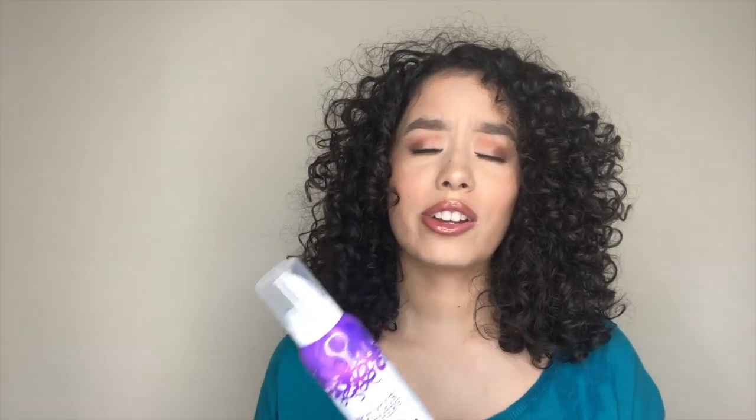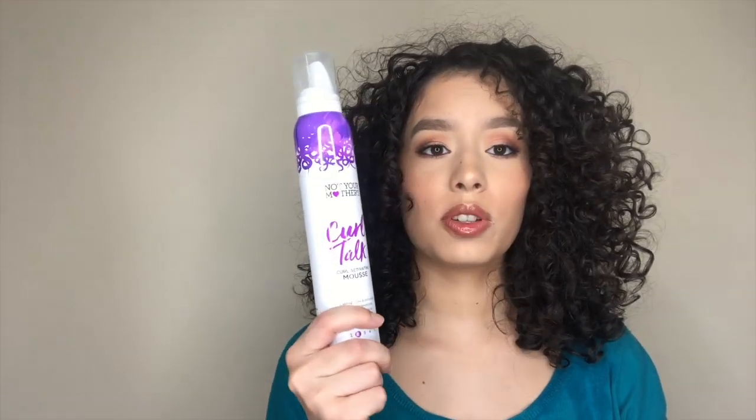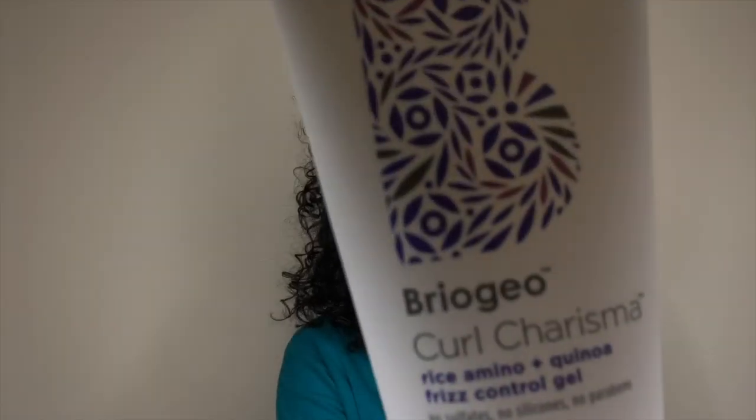I would say if you have thicker hair that needs a better hold, this mousse isn't for you. But my hair is super lightweight — as you can see, this is my hair with no products — so it doesn't really need a huge hold. I don't need the strongest gel or mousse, so it works really well for me. Next is the Frizz Control Gel from Briogeo, and this gel saved my wash day.